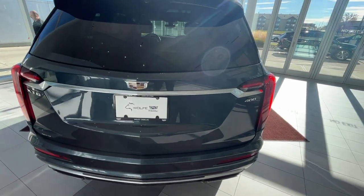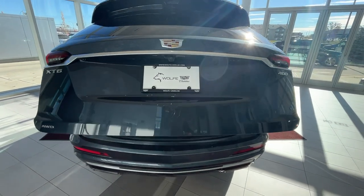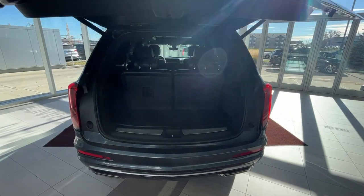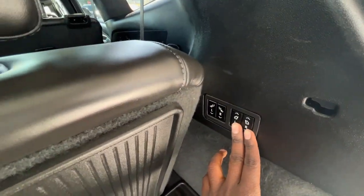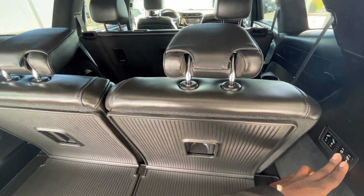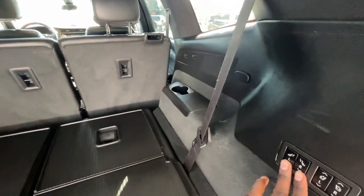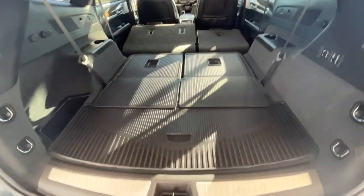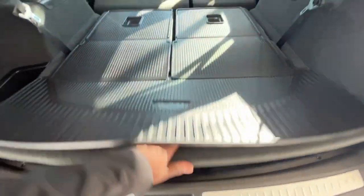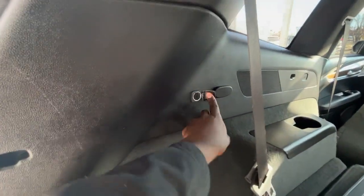To get into cargo, all you have to do is press the key fob twice and you can get into your cargo area. To pull down the third row seat, all you have to do is press these two buttons on the side here. And if you need some more space you can pull down the front too as well. You also have some cubby space, as well as a 12-volt plug-in.